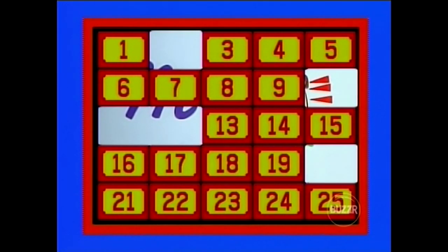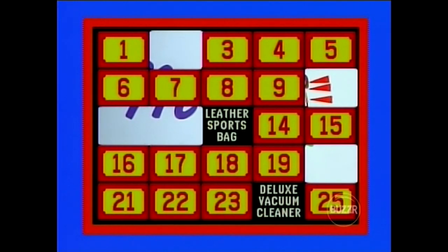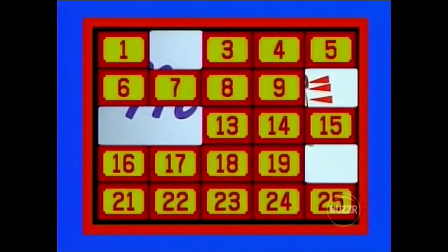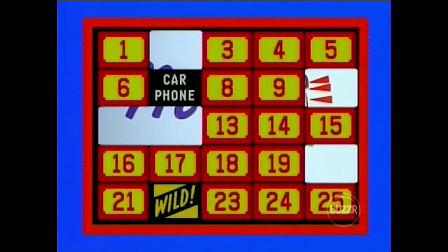Go again. For the center of the board, 13. Leather sports bag. And let's try 24. Deluxe vacuum cleaner — no match. So we go to Vera. I want to look for that vacuum cleaner behind number 7, please. And let's see if we can match the car phone behind number 22. Wild card — that's an automatic match! The match for number 7 is at number 23, and that prize goes up here.